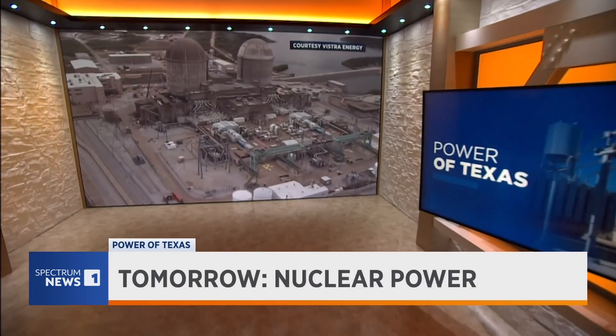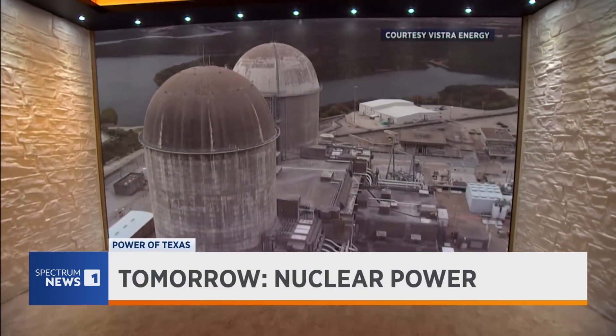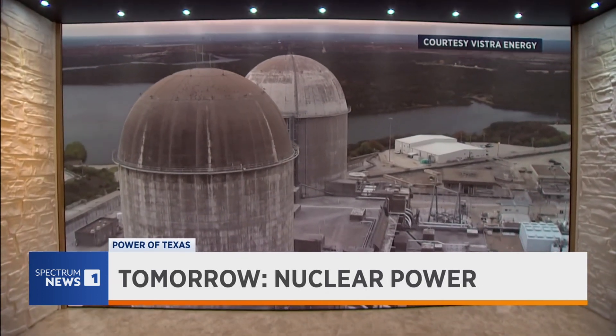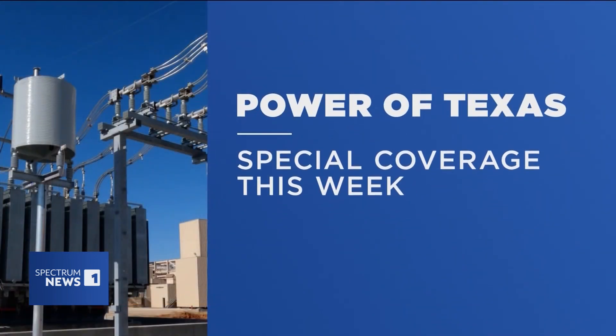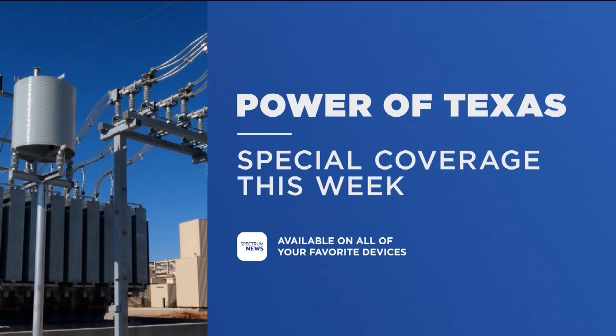Every day for the next two weeks, Spectrum News is committed to taking a closer look at the Power of Texas. Nuclear energy can sound intimidating, but it can also provide stability. Tomorrow on Spectrum News 1, we'll take a look at how much our state relies on nuclear power and why we don't utilize it more. You can see more of these stories on the Power Grid on the Spectrum News app or by watching the Connected TV app.